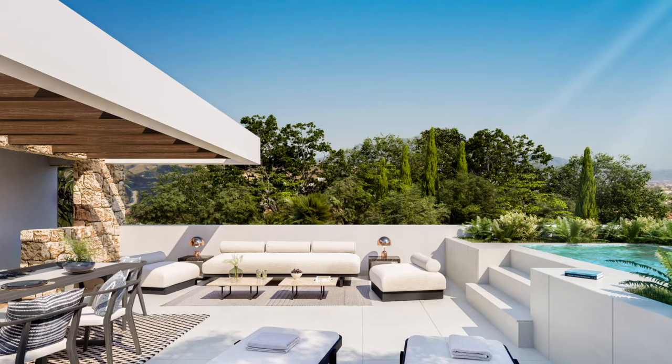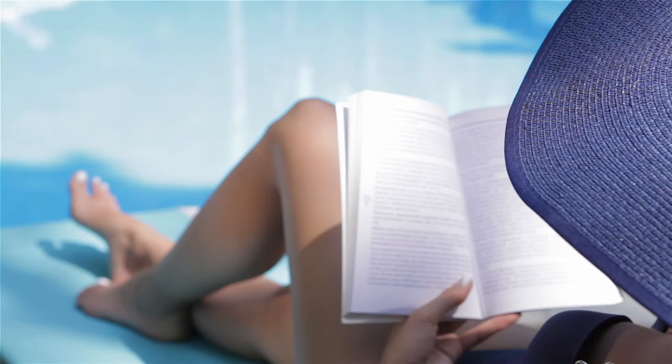Beautiful solarium on the top of the villa, with a pergola and a lovely chill-out area, offering peaceful open views to the sea or the mountains.